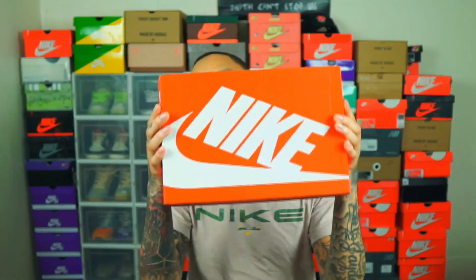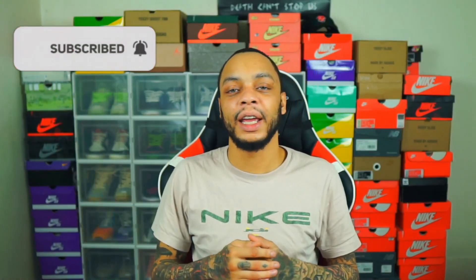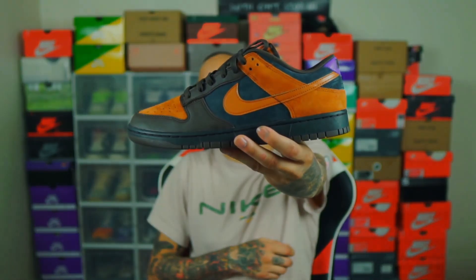What's going on YouTube, Smooth Kicks in the building coming at you guys with yet another on-foot review video. These sneakers released in the UK last year and are finally getting a US release date on the Sneakers app April 19th. If you're new to the channel, drop a like and subscribe. Without further ado, let's take a look at the Nike Dunk Low Cider.